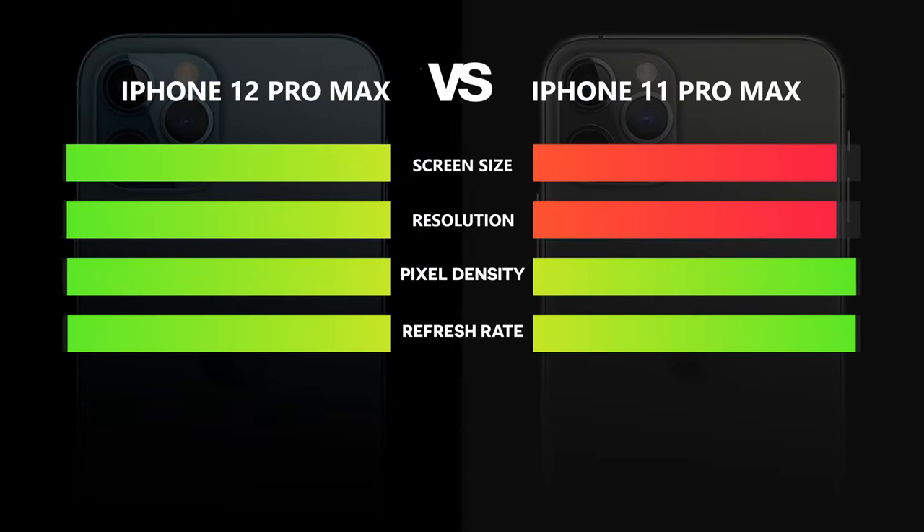However, Apple decreased the bezels, which increases the display size. The 12 Pro Max also has a slightly higher resolution than the 11 Pro Max. Those small improvements let the iPhone 12 Pro Max win in this category.